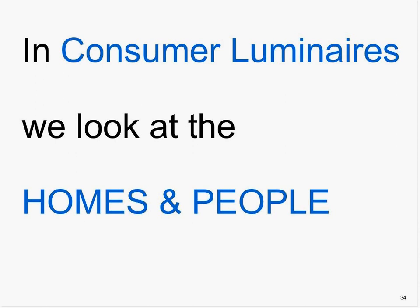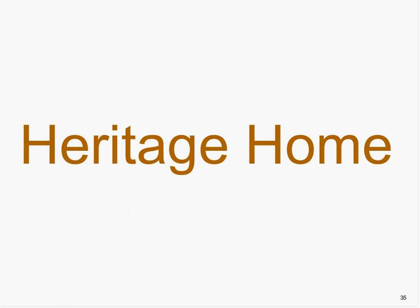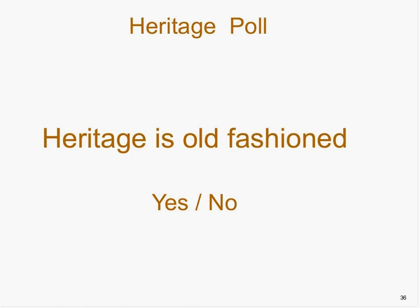Within Philips, we look at the homes of people. The first is the heritage home. A lot of people think heritage is old-fashioned — the poll results show most people say no, heritage is not old-fashioned. And I totally agree — it's not dusty at all. We need to make it fresh and new, and that's also possible in the heritage style group. As designers, we need to make something out of the heritage. It gives us new challenges and builds on the knowledge we already had in the past.